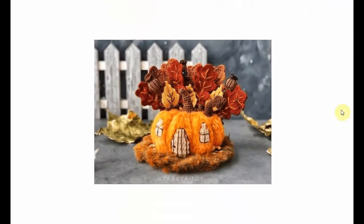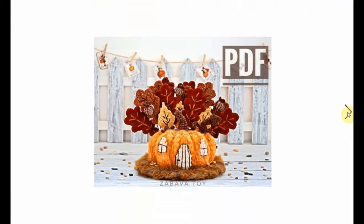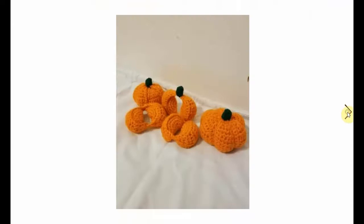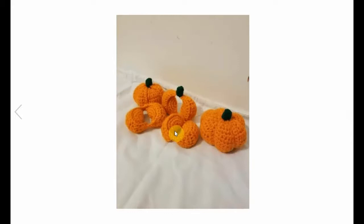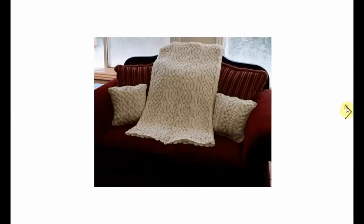Nicely done - looks absolutely spectacular. Great centerpiece for your Thanksgiving table. And this is an interesting little pumpkin - it's made up out of different segments, sort of like a pumpkin puzzle, that you put together to create one pumpkin. It's so cool - like different slices of orange, but in the pumpkin style.